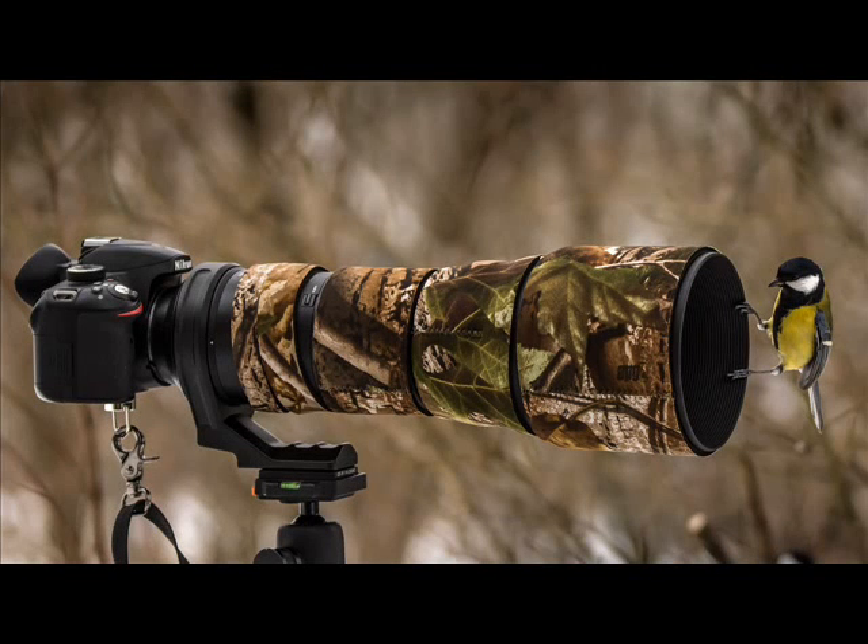Welcome to Keratoconus Hub TV. In this video you will get an idea about what is corneal collagen cross-linking and how it works for keratoconus. To understand the procedure of cross-linking in detail, you can watch my video based on the procedure of CXL on my channel.